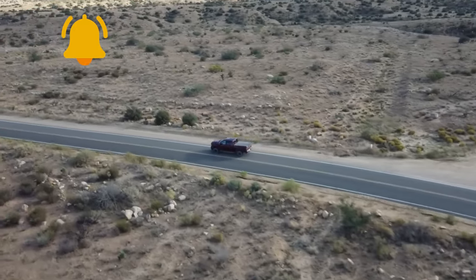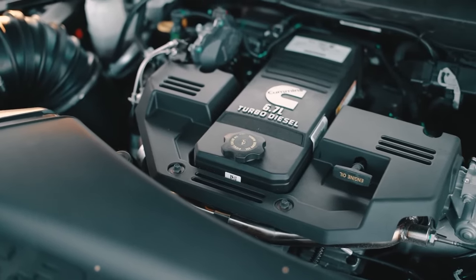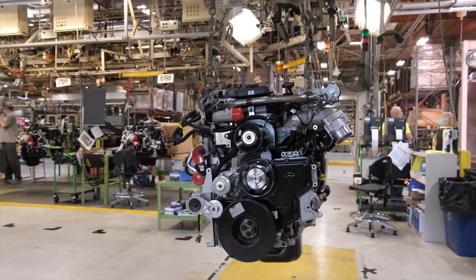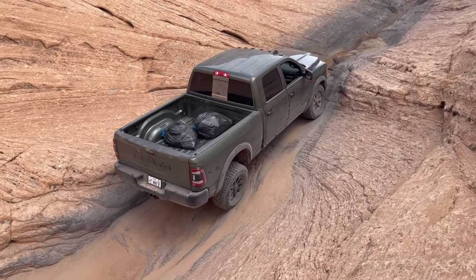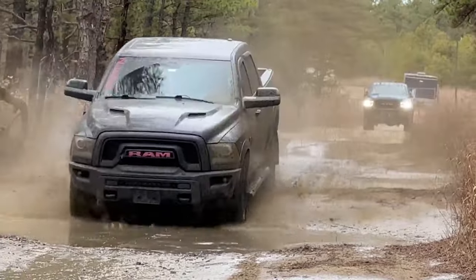Cummins has legendary durability — their engines are practically bulletproof. But every time a new feature rolls out, gearheads wonder if it'll live up to its predecessor's reputation. Cummins shuts down the doubters by backing it up with 2 million miles of real-world field testing before production.